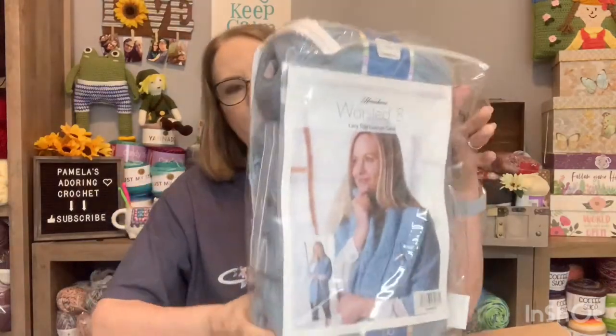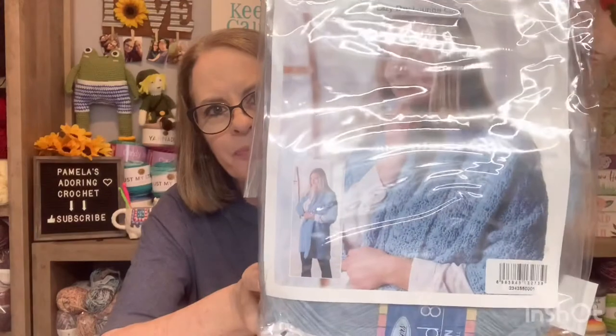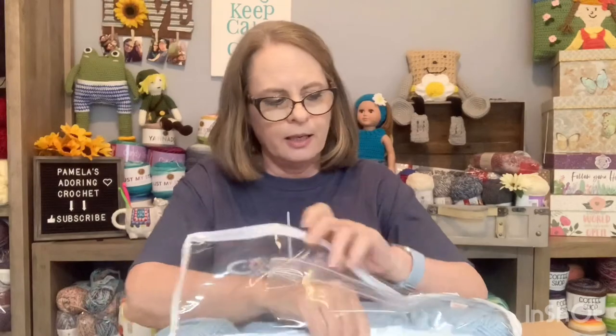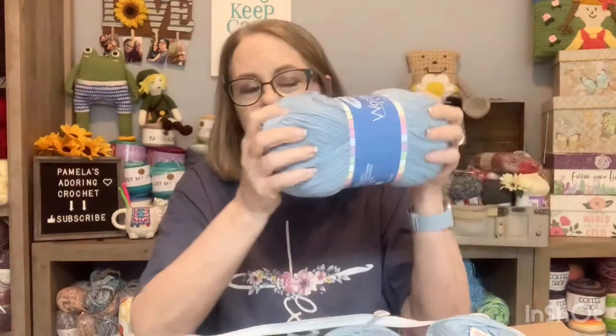I'm so excited about this. I bought this kit because I was going to make my daughter this for Christmas. There it is — it was on Herrschner's. Here's the yarn. I kind of liked it. It said a comfy, cozy cardigan type thing, and it kind of looked like a robe or something to me. It came with four skeins in the blue, and I think I paid $22 for it. I thought, that's not bad for your yarn and your pattern. So that would make a good Christmas gift for her. And I'm going to tell you, the yarn is not that soft.